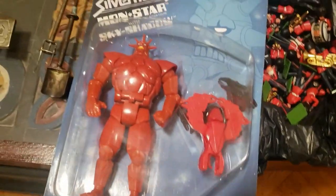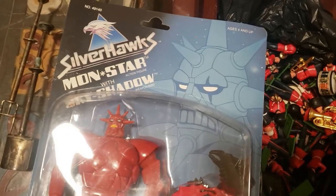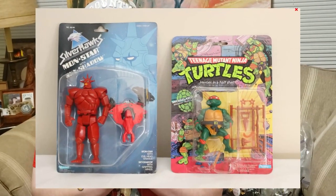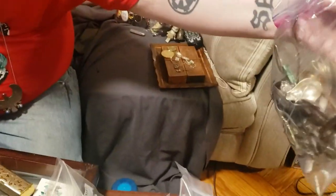This red figure was in a lot with the Ninja Turtle Michelangelo. We paid $145 for both of them, and both of them sold for $125 apiece.